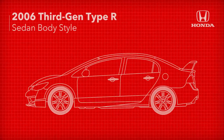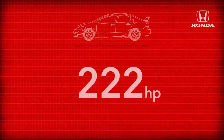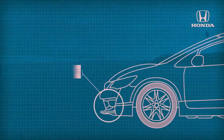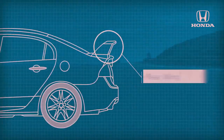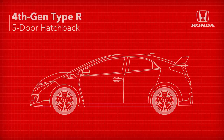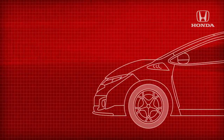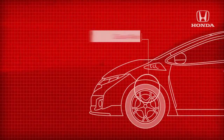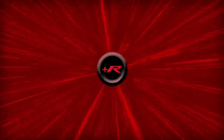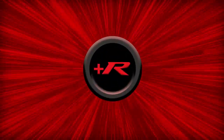A sedan body style took up the Type R mantle for the 2006 third gen with a 222 horsepower engine, lower weight, and increased emphasis on aero performance with a front diffuser and large rear wing. Turbo charging arrived for the launch of the fourth generation Type R in 2015, a 306 horsepower blowtorch sporting a five-door hatchback body, and making a vast leap in technology with a dual-axis front suspension, adaptive dampers, and a three-mode drive system featuring the plus R button for racetrack settings.